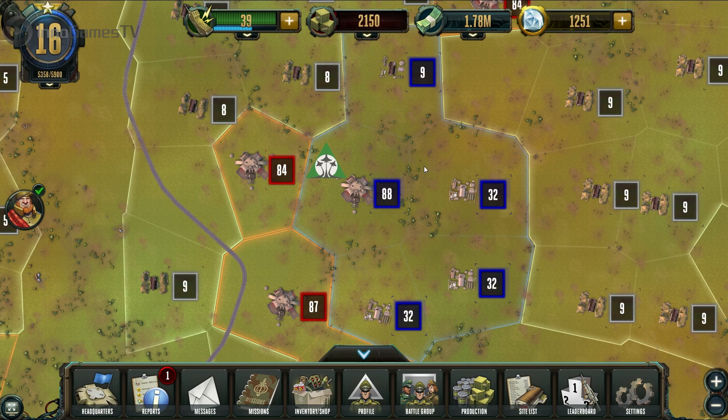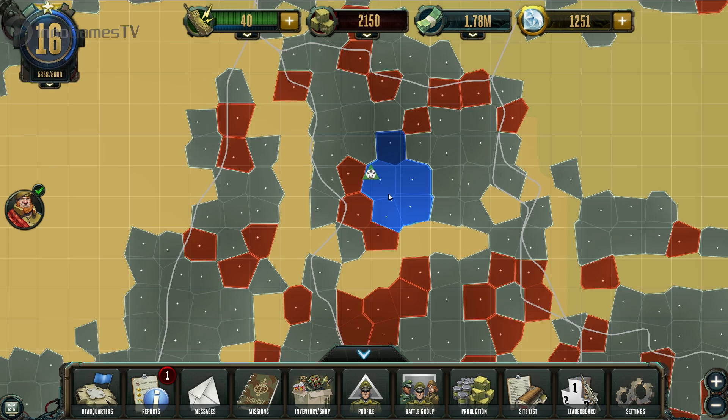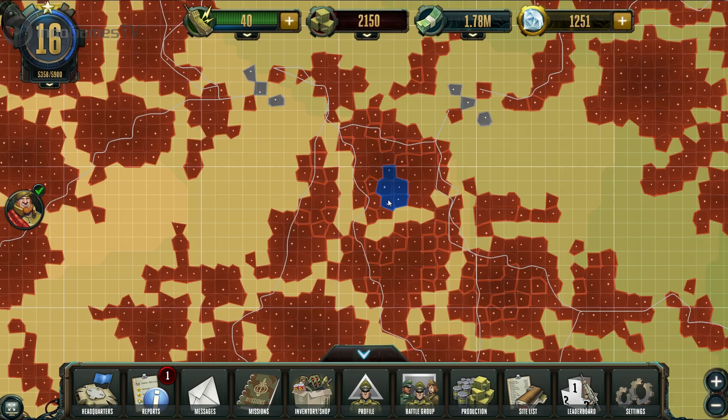We were successful and captured a new outpost, which we can now use to produce supplies and troops. I showed you our new cooldown system and how to capture new provinces. I hope you liked the video and stay tuned for more information from Rising Generals.